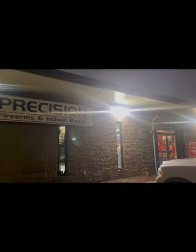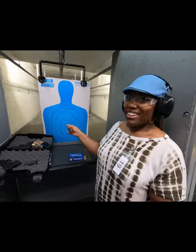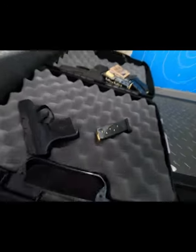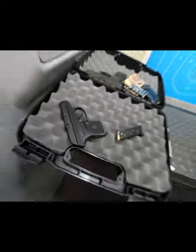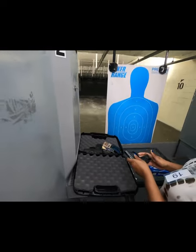So we ended up coming to Precision Gun Range. My wife says she'll kick things off — she came with me today. She'll be shooting her Ruger LCP380.